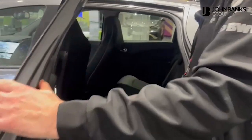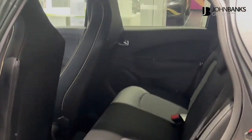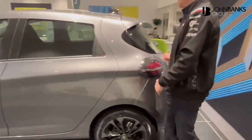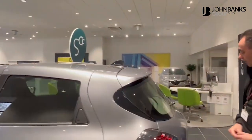Loads of space in the back — plenty of room for two adults, so certainly not a small car. You've also got eco-friendly shark fin antennas, all standard, and LED rear lights.